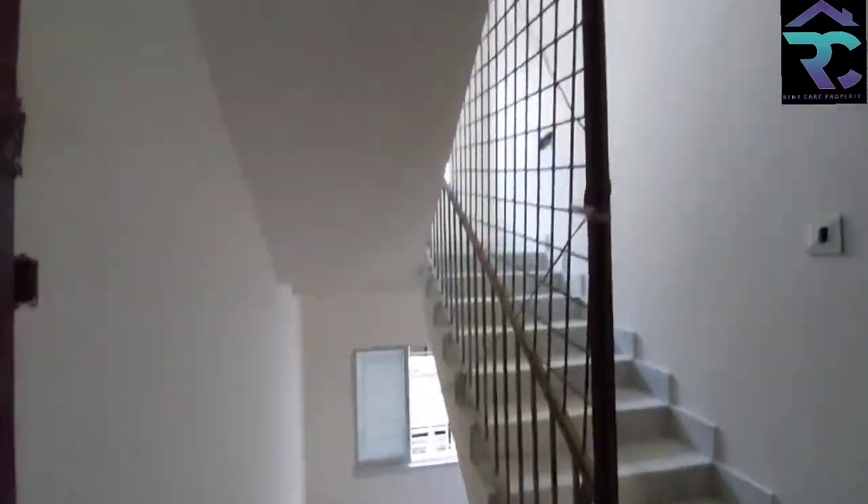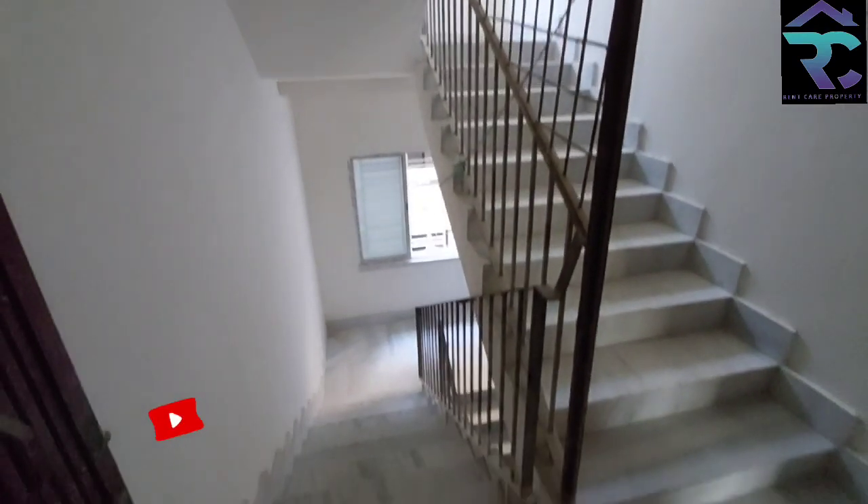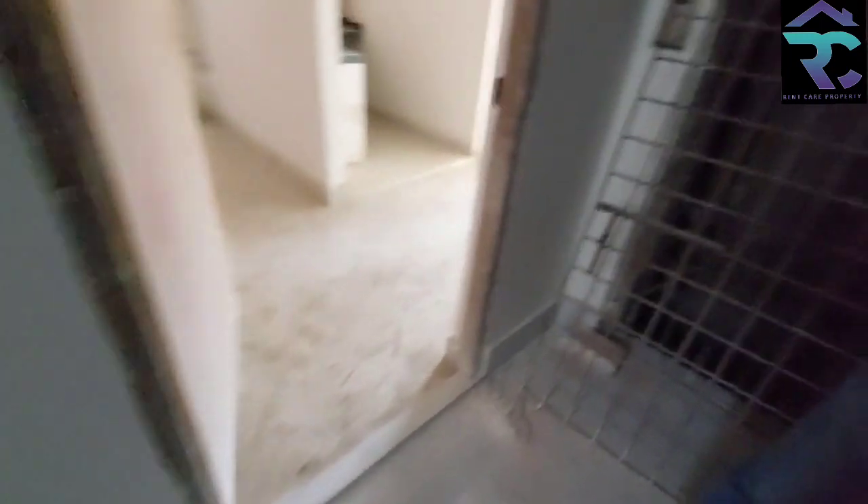This is a 3BHK flat on the road — you can see the proper Dumdum Road. New 3BHK flat on the road. You can see the flat on the road, and this is the lift.